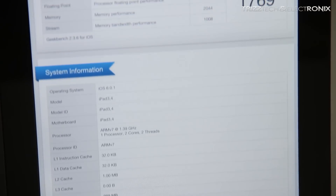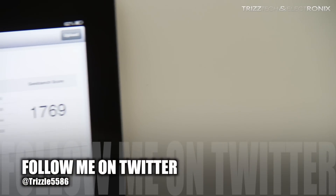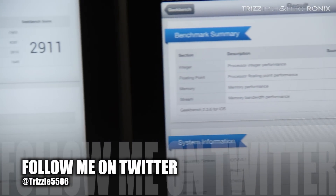And the iPad 4 — we've already done this once before — is weighing in at 1769. That is definitely a respectable score, but it is 1200 points behind the Nexus 10. That is absolutely amazing to me.